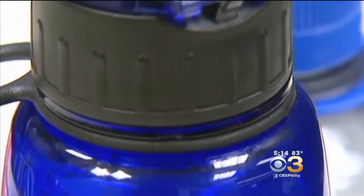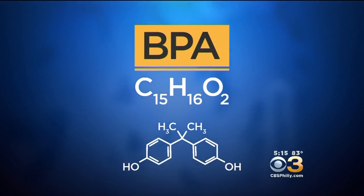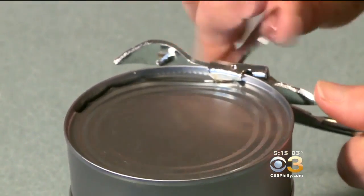It's been removed from baby products, reusable water bottles, and most toys. But the concerning chemical, bisphenol A, or BPA, is still in a lot of food packaging.